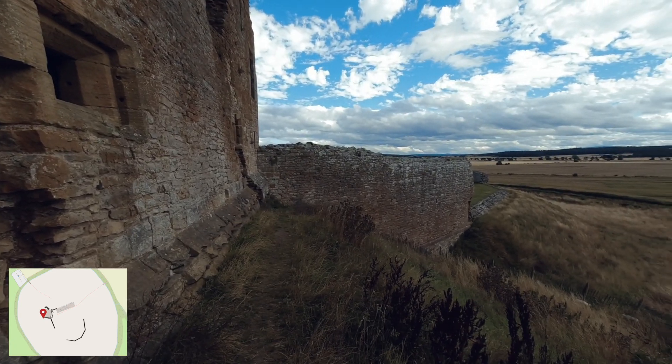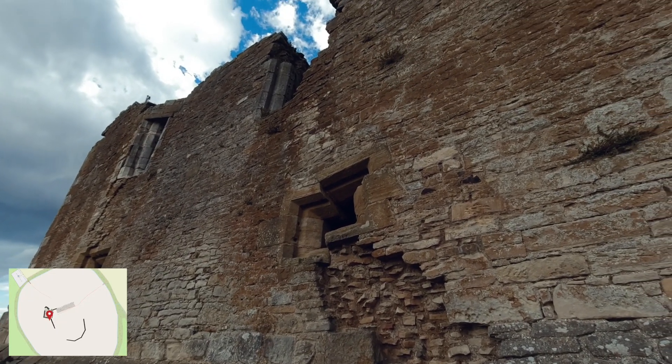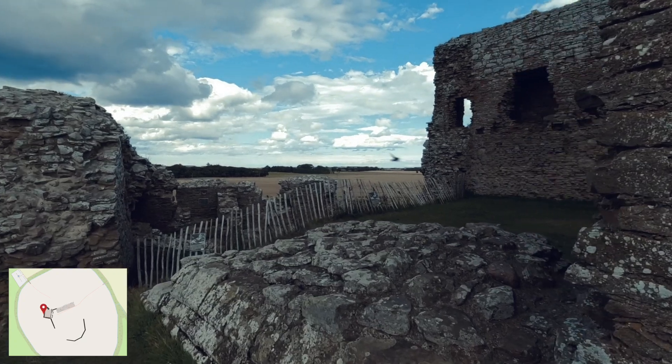By 1350, the castle had passed to a younger son of the Earl of Sutherland through marriage. It may have been then that the keep was abandoned, possibly because it was beginning to slip down the mound, and a new residence was established to the north of the bailey.